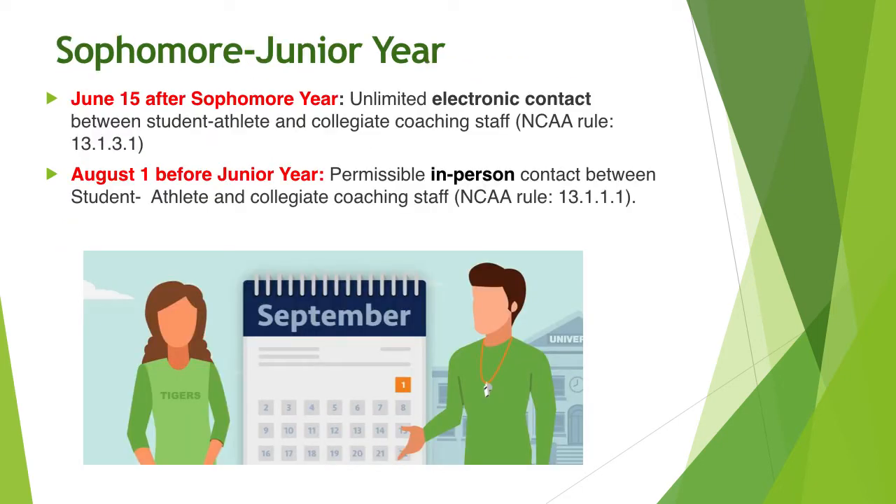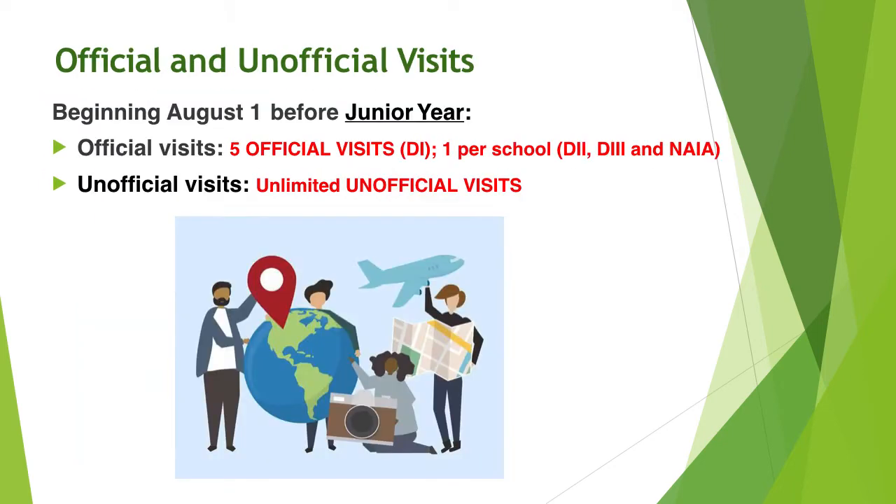Some important dates: June 15th after sophomore year, you can begin electronic communication with an institution. August 1st before junior year, you can have in-person contact, which will include unofficial and official visits. You get up to five official visits for Division I schools, and one visit per school for Division II, Division III, and NAIA. You have a limited number of unofficial visits, which just means that the prospective student-athlete is covering his or her own expenses.